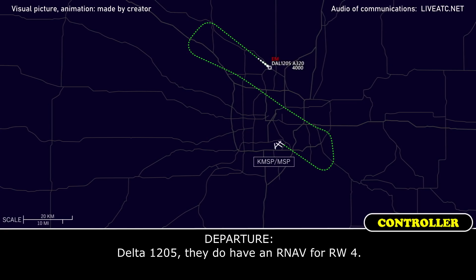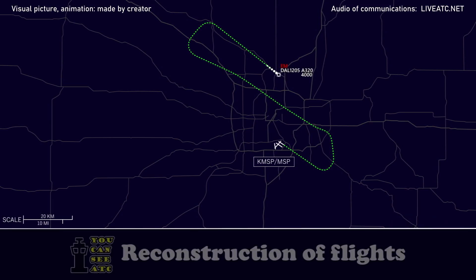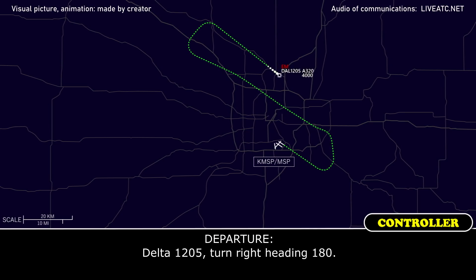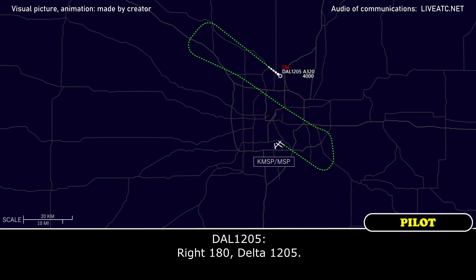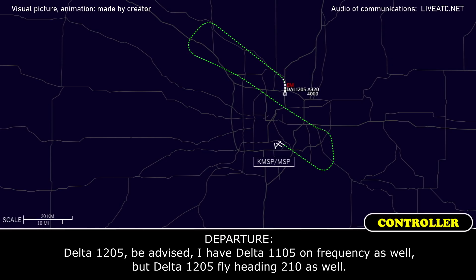Delta 1205, they do have an RNAV for runway 4. We're loading that up right now. Delta 1205, turn right heading 180. Right, 180, Delta 1205. Be advised Delta 1105 is on frequency as well, but Delta 1205, fly heading 210.